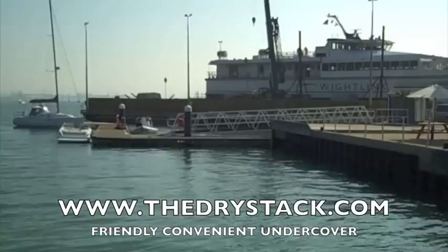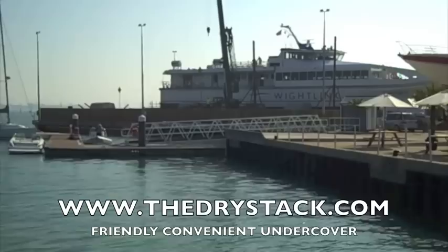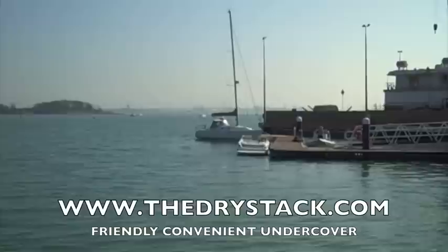If you arrive back out of our working hours, you leave your boat on the pontoon, and the following morning we'll take it back out of the water. We have fuel just about to arrive — we will have petrol and diesel.